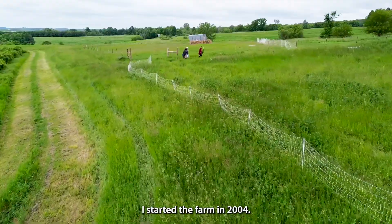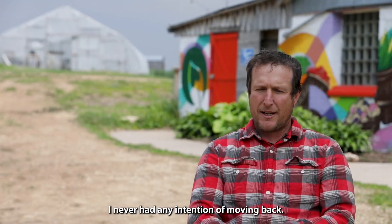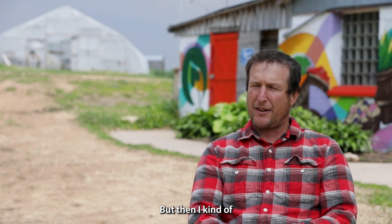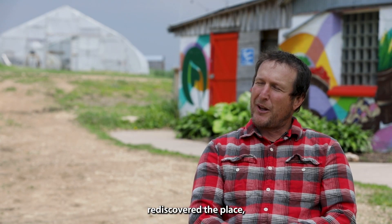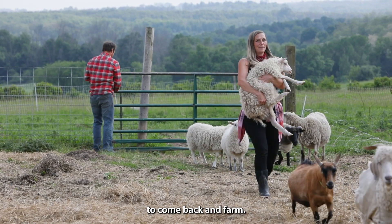I started the farm in 2004. Actually, this is the farm I grew up on. I never had any intention of moving back, but then I kind of rediscovered the place and I got to a point in life where I really just wanted to come back and farm.